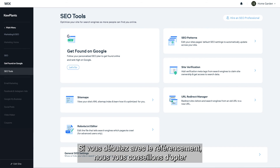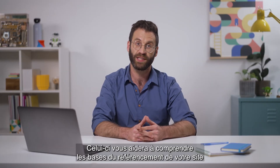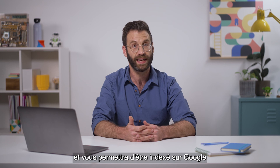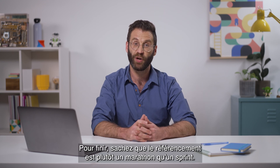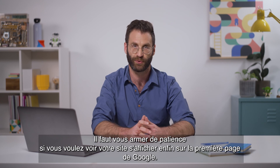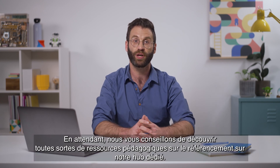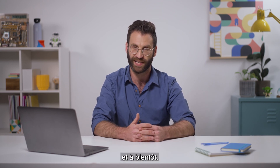But if you're just getting started with SEO, we recommend starting with your personalized SEO plan. This plan will guide you through the basics of SEO for your site, help your site get indexed on Google, and start optimizing your site performance on search. Keep in mind that SEO is a marathon, not a sprint, so it may take some time until you start seeing your site ranking on search results. In the meantime, you can check out our SEO Learning Hub to learn more. I'm Matthew, thanks for watching.